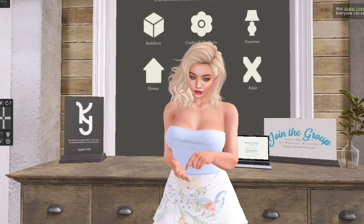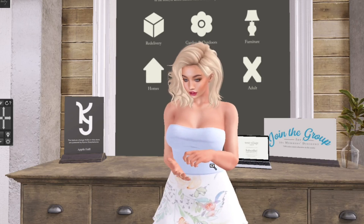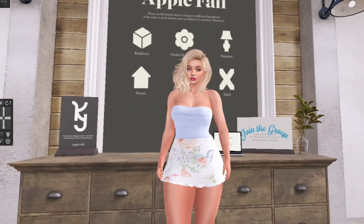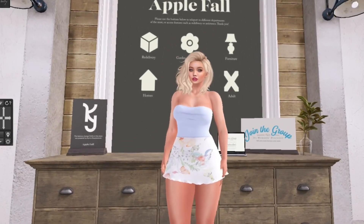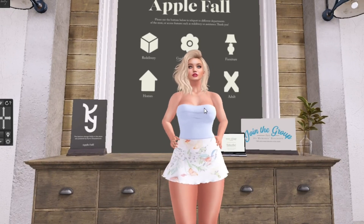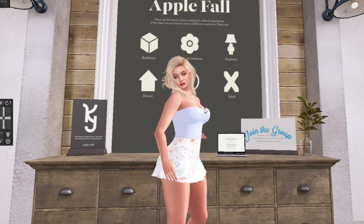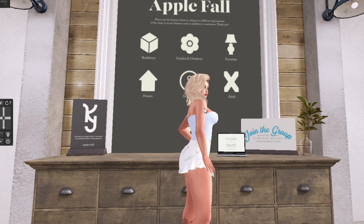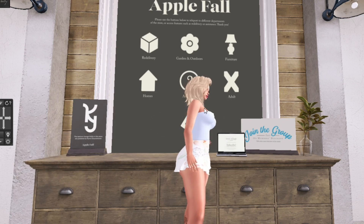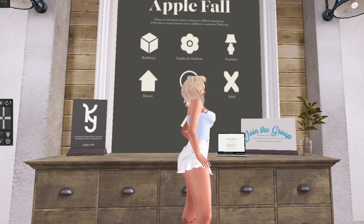Hey y'all, welcome back to my channel. It's Kendra here and I am here at Apple Fall because Apple Fall just announced earlier today a sale that they're having on their marketplace. I'm here in the store but the sale is happening on the marketplace, so don't come to the store unless you want to look at things in person before you purchase them on the marketplace.